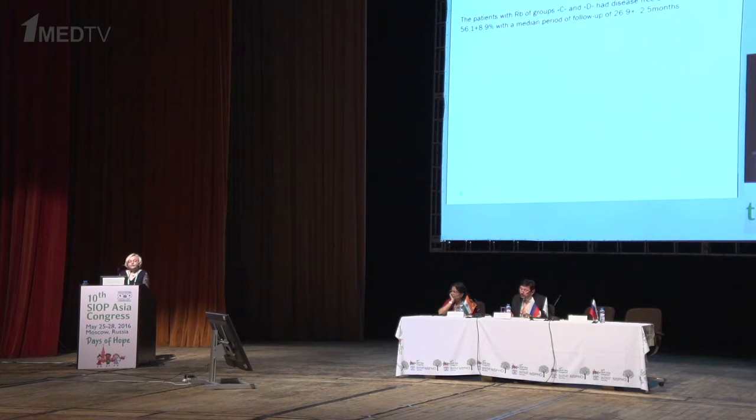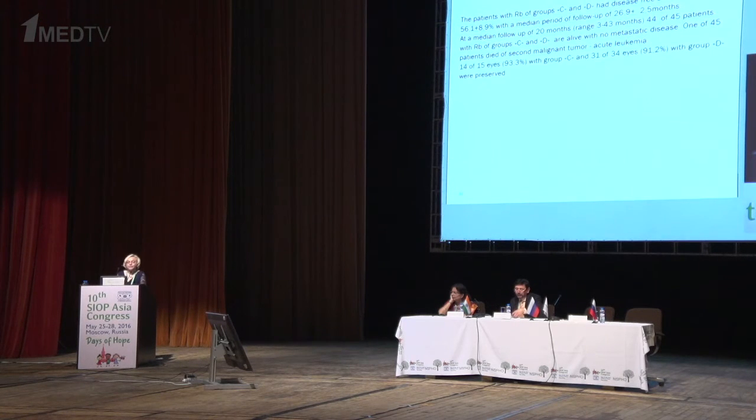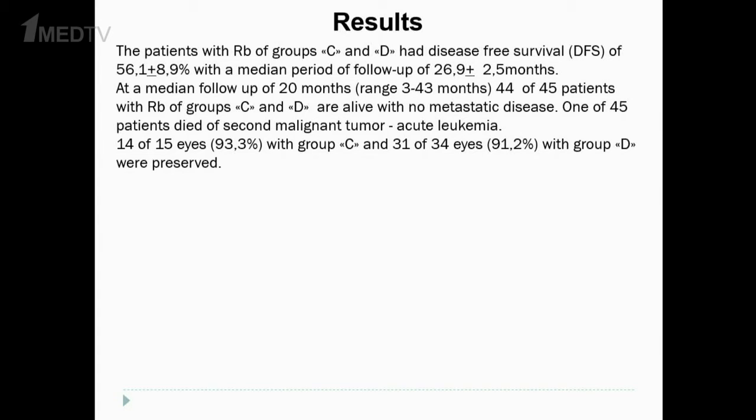Patients with group C and D retinoblastoma had a disease-free survival of 56% with a median follow-up of 27 months. At a median follow-up of 24 months, 44 of 45 patients with group C and D retinoblastoma had no metastatic disease; one of 45 patients developed acute leukemia. 14 of 15 eyes with group C and 31 of 44 eyes with group D were preserved.